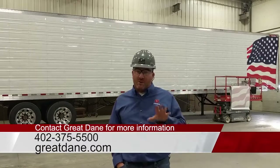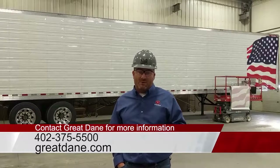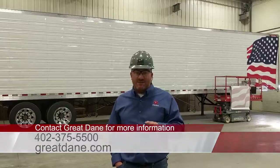So if you're looking for a job, or you know somebody who's looking for a job and wants to work for a great company, get a hold of us here at Great Dane. I'm going to let Tim Schmeitz, our Director of Engineering, talk a little bit about the trailer and the company.